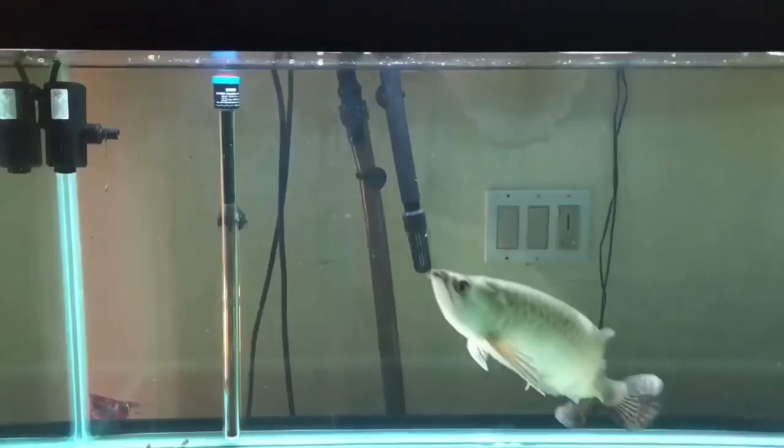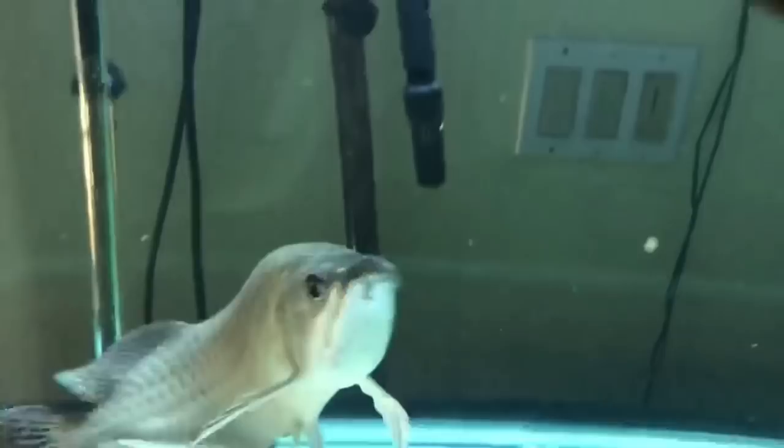Today's video is on the Giardini Arowana. Let's jump right into a live feeding. Here is a crayfish. Look at that striking power — it's absolutely insane. The Giardini is a super, super aggressive Arowana.